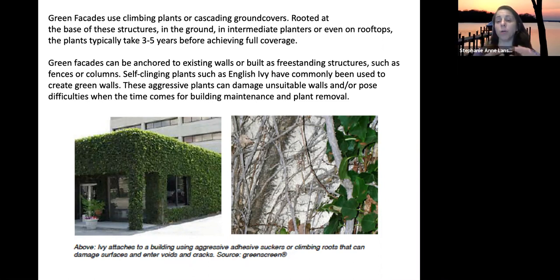Some walls are fine, but for example with brick, as ivy goes up it can damage the areas around the brick and mortar. So it really depends on what type of surface you have — whether you need a trellis system in front or can let the plant attach directly to the wall.